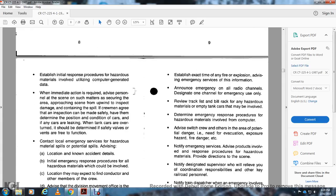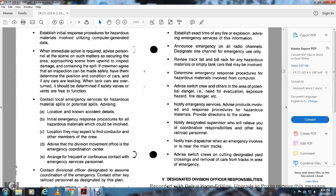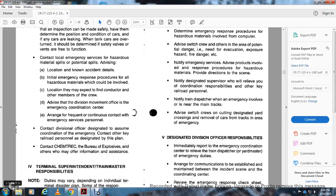Establish the initial response for the hazardous material involved, utilizing computer-generated data when immediate action is required. Advise personnel on scene to approach upwind and inspect the damage and any spill. If the crew agrees that an inspection can be made safely, determine the position and condition of the cars and whether any tank cars are leaking or overturned, and whether safety valves are free to function. Contact local emergency spill services for hazardous material spills and potential spills. Advise of known location and action. Maintain frequent continuous contact with emergency service personnel, divisional officers, and the emergency coordination center.